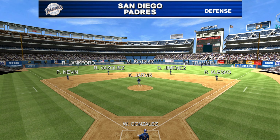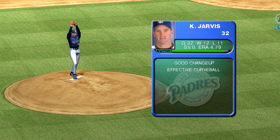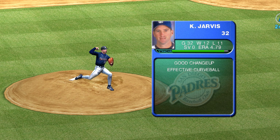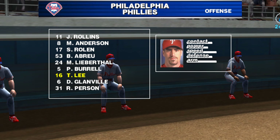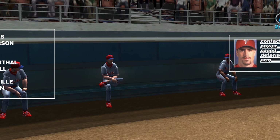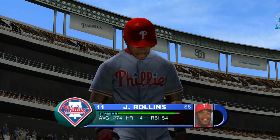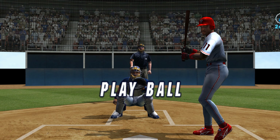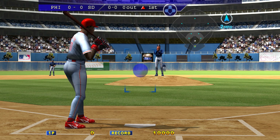Here's the defense for San Diego Padres. Today's starter for San Diego Padres is Kevin Jarvis. Here's Philadelphia's starting lineup for today's game. Travis Lee has been playing well lately, but what's new considering his abilities? Lee has always been a real contact hitter, Bob. It's hard to sneak something past him. Leading off, Jimmy Rollins.